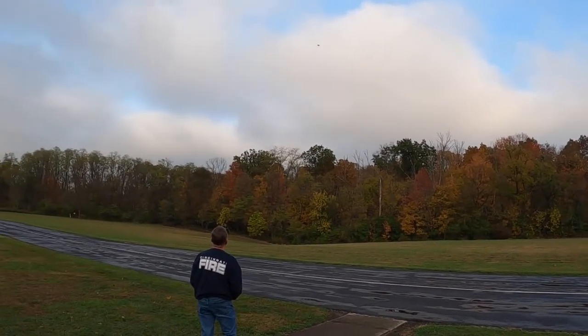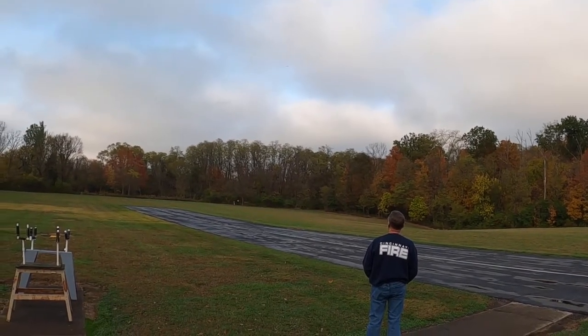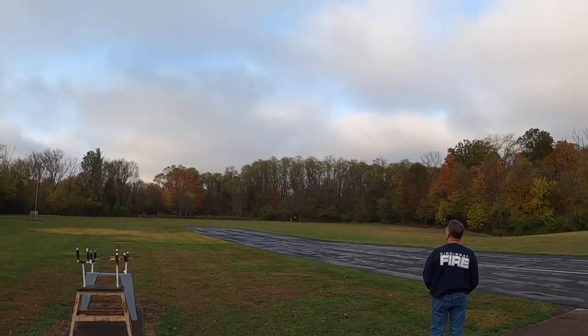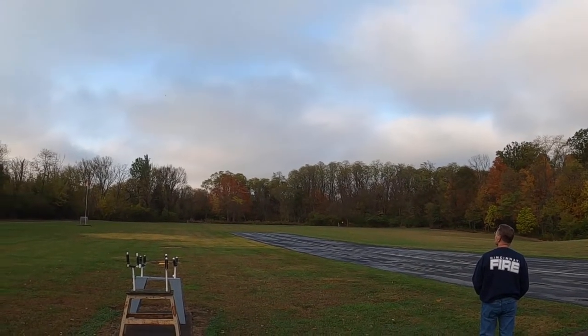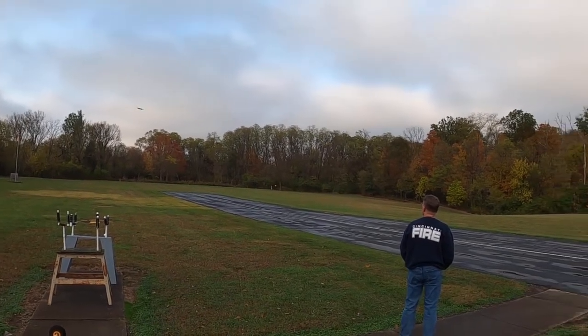This COVID crap ever gets over with, maybe I can come over to your house someday and you can give me a lesson in painting. Do you use the airbrush? Yep.